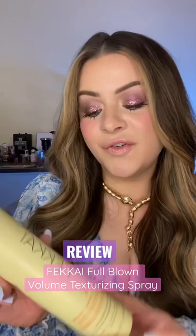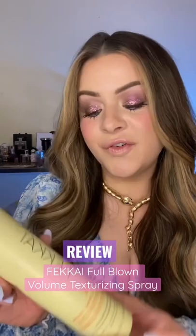He came out with a clean stylers line. The products are vegan, sustainable, no parabens, silicone sulfates. I'm definitely intrigued. They sent over a bunch of products, but this one's piquing my interest — Full Blown Volume Texturizer.